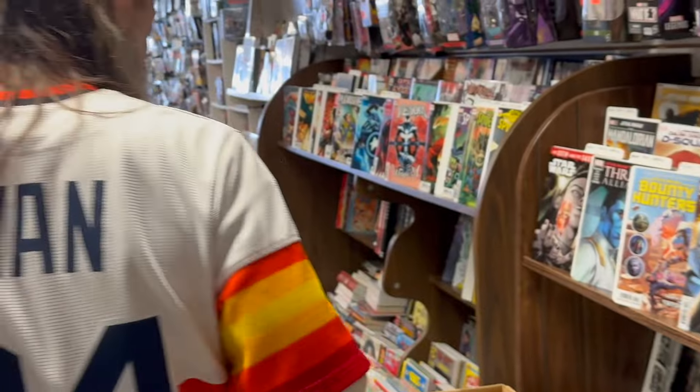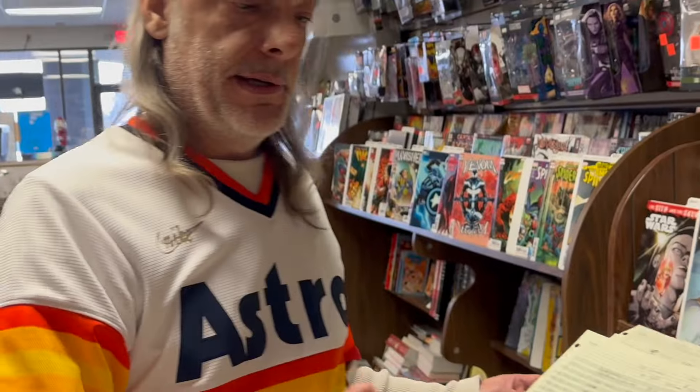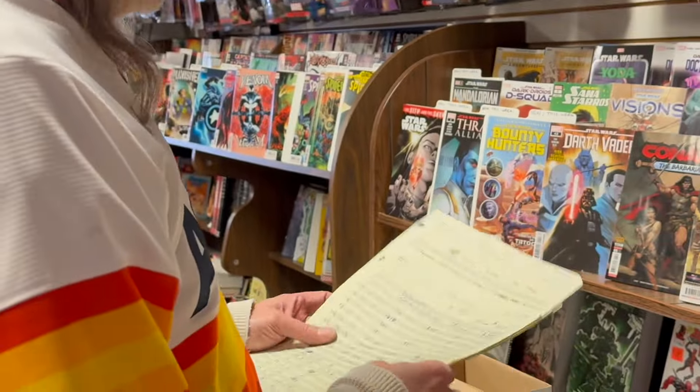Bottom line on this lot — it's a pretty good deal. This is one of those buy-it-for-$2,500, keep what you want, sell the rest and get your money back, or make a little bit extra, kind of deals.